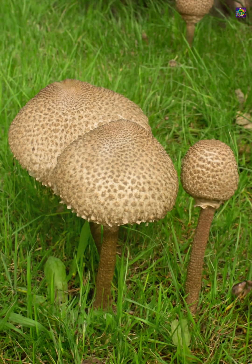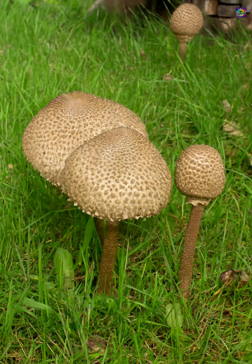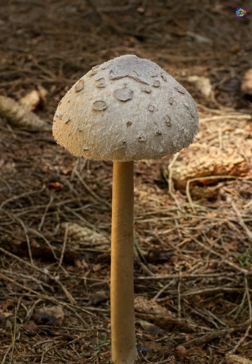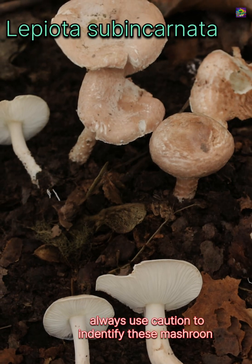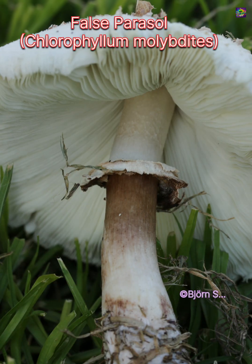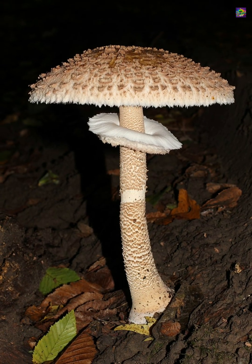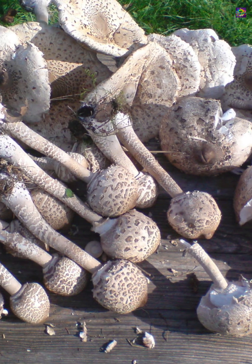The most important point for foragers is its edibility and the risks around it. In many parts of Europe the cap is considered a classic edible, often cooked like a schnitzel, while the stem is usually too tough to use. But this mushroom has several dangerous lookalikes. Small Lepiota species can be highly toxic, and the false parasol Chlorophyllum molybdites is notorious for causing severe gastrointestinal poisoning. Correct identification relies on the mushroom's large size, the tall-patterned stem, the movable ring, habitat, and a white spore print — none of these should ever be ignored.